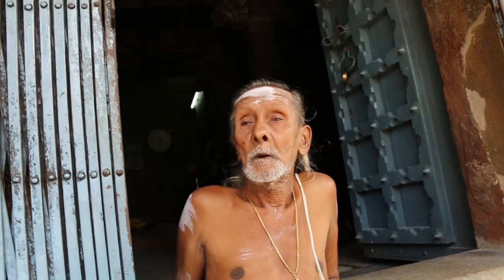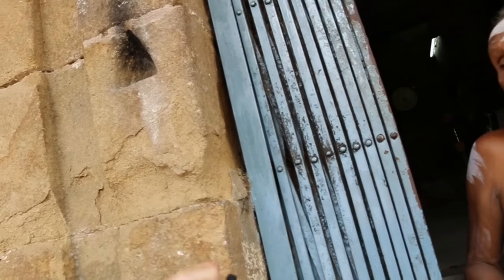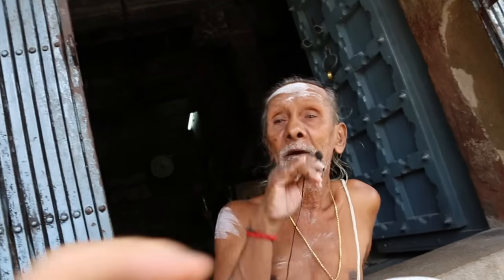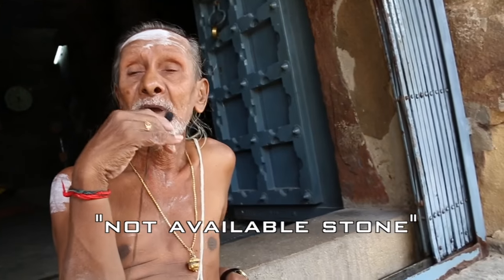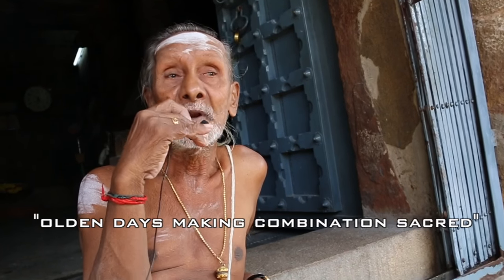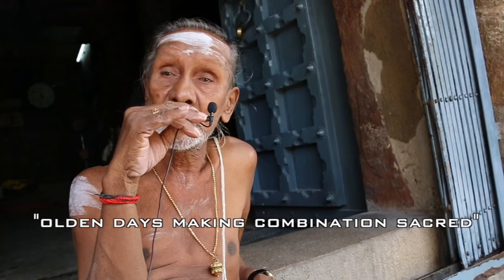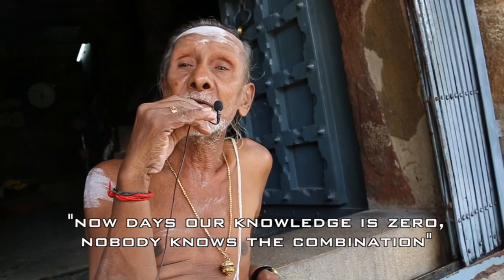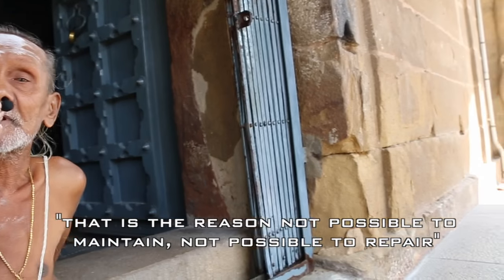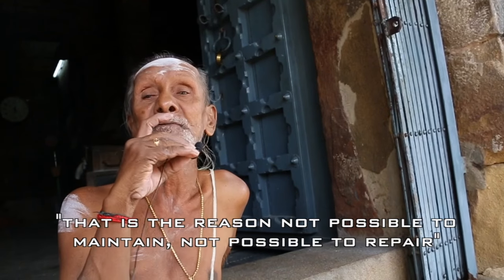These walls — the erosion has spoiled them. This is not natural stone; it is man-made stone. In olden days they made a sacred combination, but nowadays our knowledge is zero — nobody knows the combination. That is the reason it's not possible to maintain, not possible to repair.